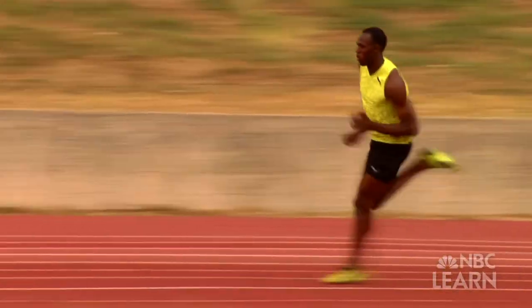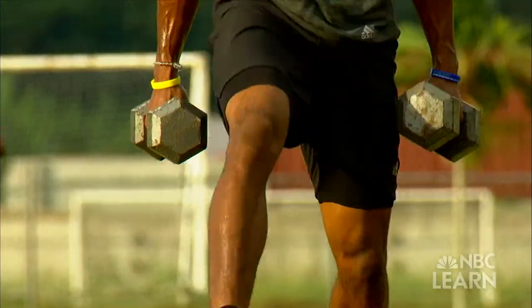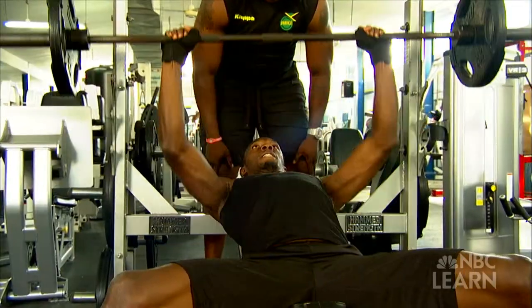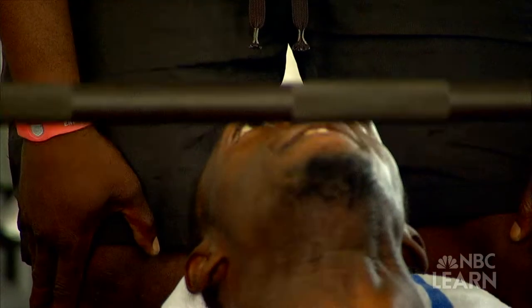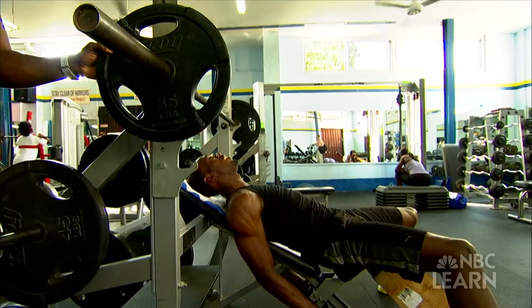Bolt moves more mass than other runners and he moves it faster. The amount of force that you can give to the ground depends partially on your technique but mostly on how much strength you have in your muscles. Bigger muscles generate more force. So Bolt, like all sprinters, trains hard at the track and in the weight room.